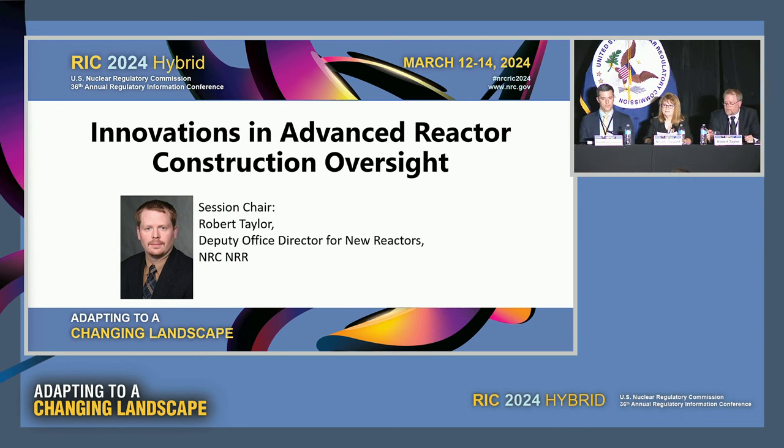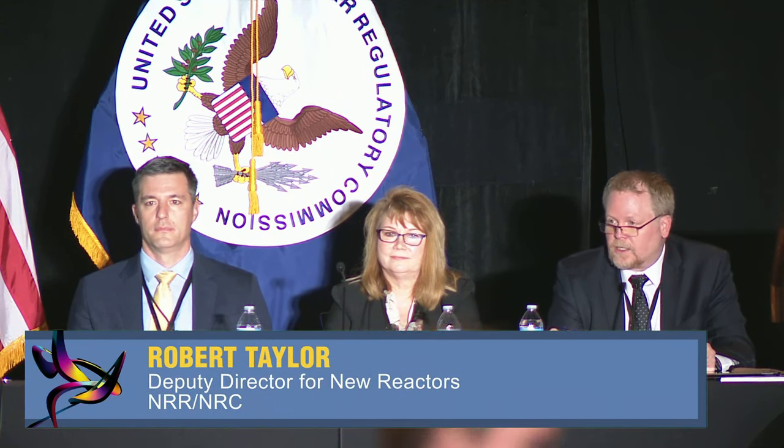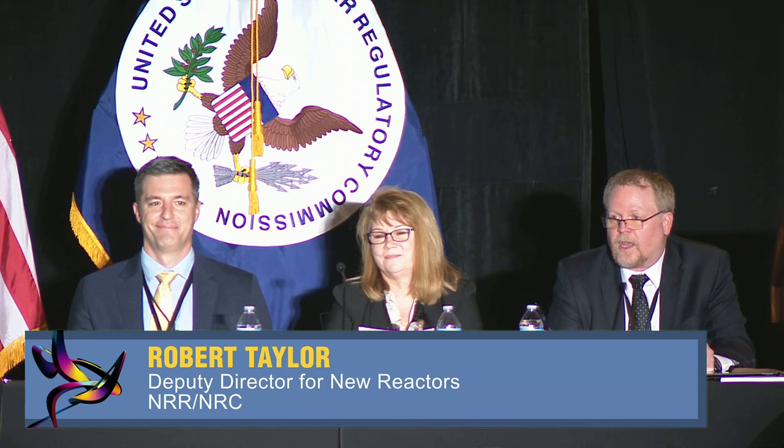We're going to follow a moderated panel discussion format. Following the presentations from our panelists, we will have a guided discussion and take questions from the audience with any time remaining. Please use the QR code for the session to ask any questions, because I have a bunch lined up for them. I'd rather get to your questions and make sure we have plenty of time for those. You may submit them at any time — there's no need to wait for the Q&A portion of the session to begin.